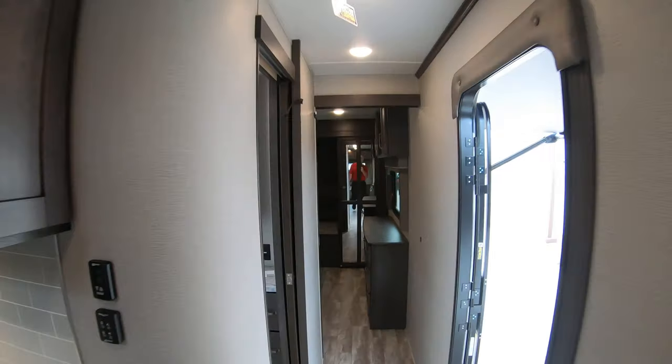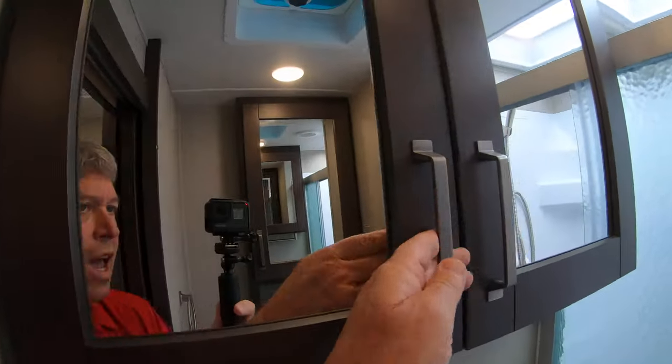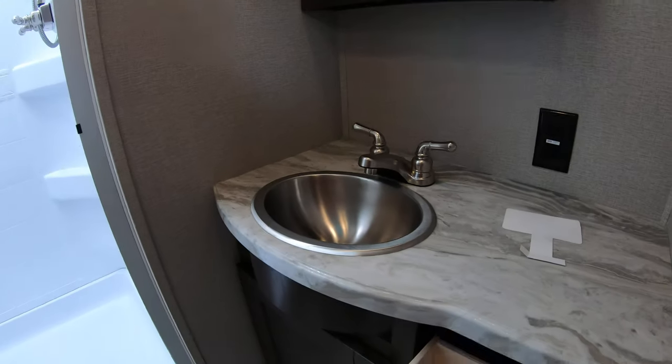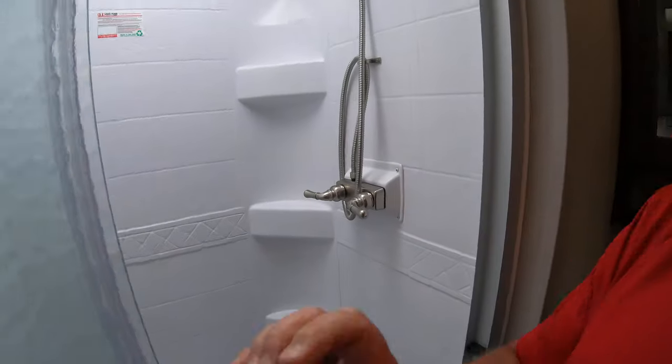As we go up here, the bathroom is here. Really nice pocket door — it doesn't come out into the hallway. There are cabinets on both sides, three nice-size drawers, and more storage here. Porcelain toilet. If you look at this shower — I'm just about six foot and I've got a long way to go — it's very spacious.